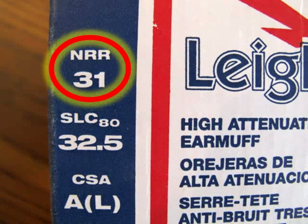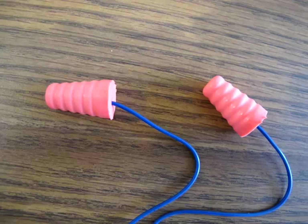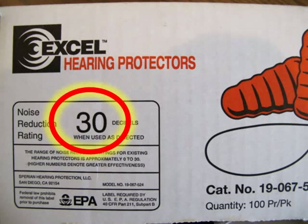Hearing protectors sold in the US are marked with a noise reduction rating, or NRR. For instance, these ear muffs have an NRR of 31, meaning that under ideal circumstances they might reduce a worker's noise exposure by as much as 31 decibels. Similarly, these formable foam earplugs have a noise reduction rating of 30 decibels, meaning that under ideal circumstances they might reduce a worker's noise exposure by as much as 30 decibels.